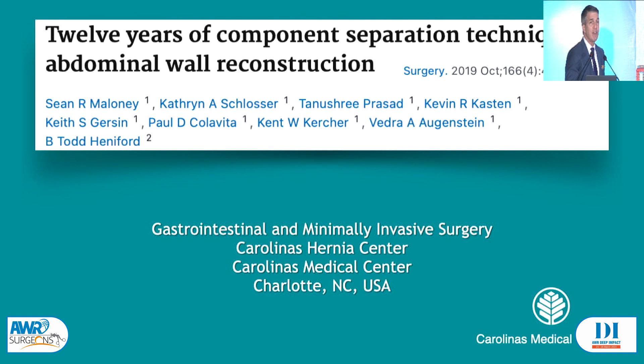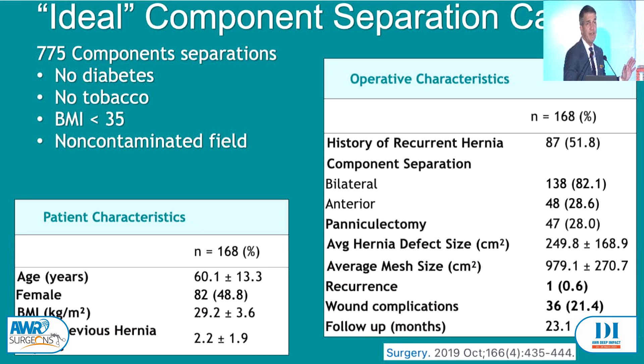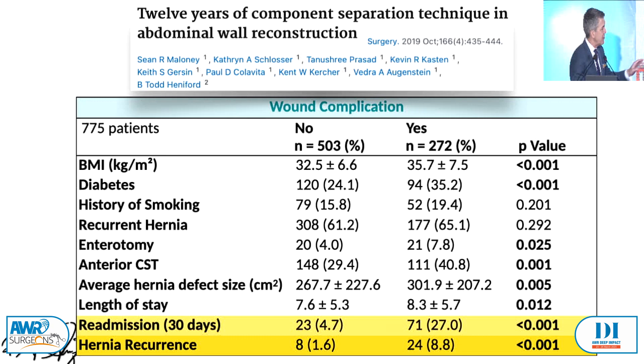One thing you also have to recognise is the complexity of these patients. This is a paper on 775 consecutive component separations. I try to skim off all the difficult, problematic stuff and ask: does my technique actually work in a core group of patients? So in this paper we looked at patients without diabetes, non-smokers, BMI of less than 35, in a non-contaminated field. And guess what — that only left 22% of the patients we operated on. These patients are complex to start with. If you develop a wound complication, the readmission rate is more than six times higher and the hernia recurrence rate is more than five times higher. So it's about diabetes, smoking, weight loss, not having an enterotomy, and if the patient has an infection beforehand, trying to take care of it.